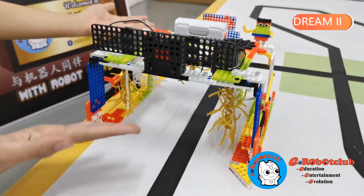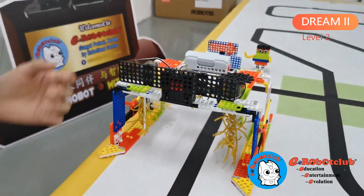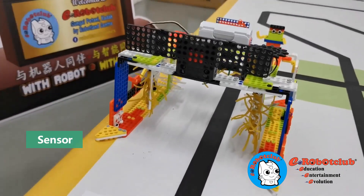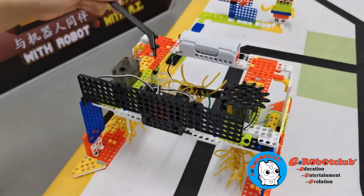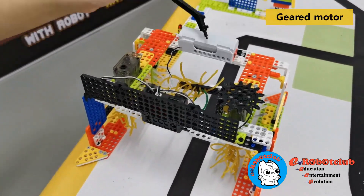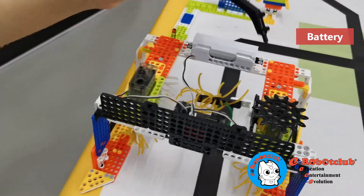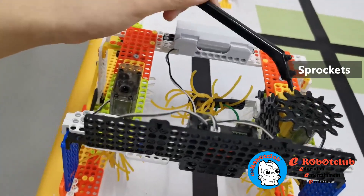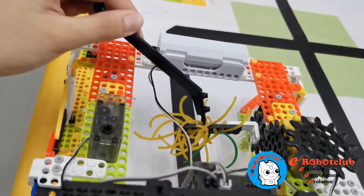I use Dream 2 Level 2 to build this robot. This is the controller. This is the sensor. This tool is the gear motor. This is the battery. And I use this sport cat to push the upper brusher to wash the car.